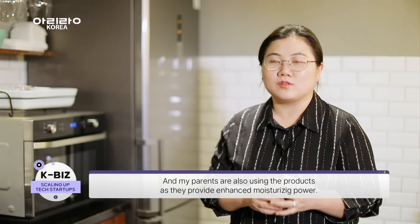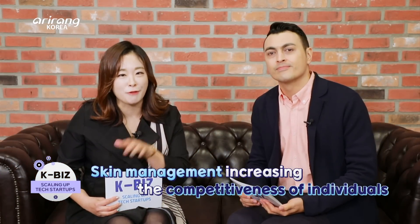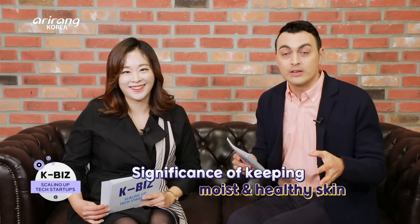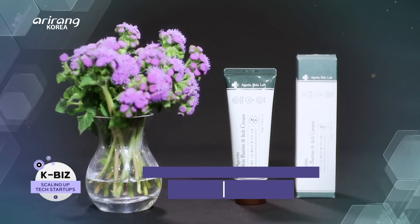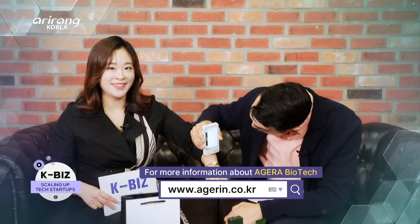If you wanted options to help it out, so I'm using this product. We look forward to the future growth of Agera Biotech, which aims to tackle various skin problems and improve people's happiness.